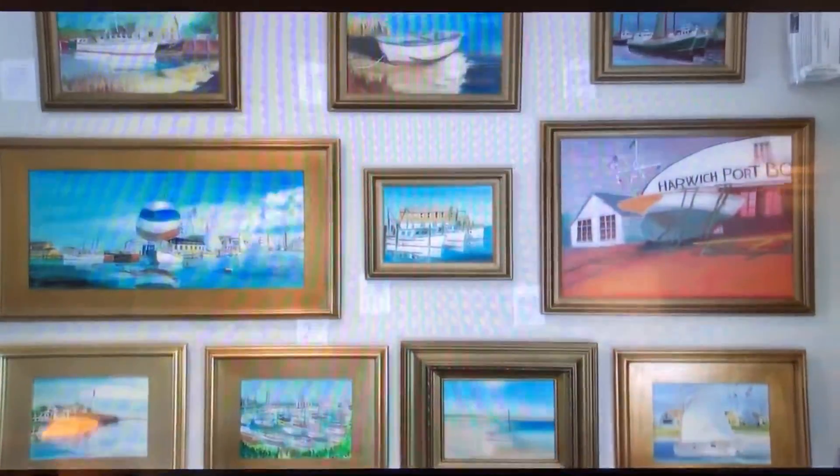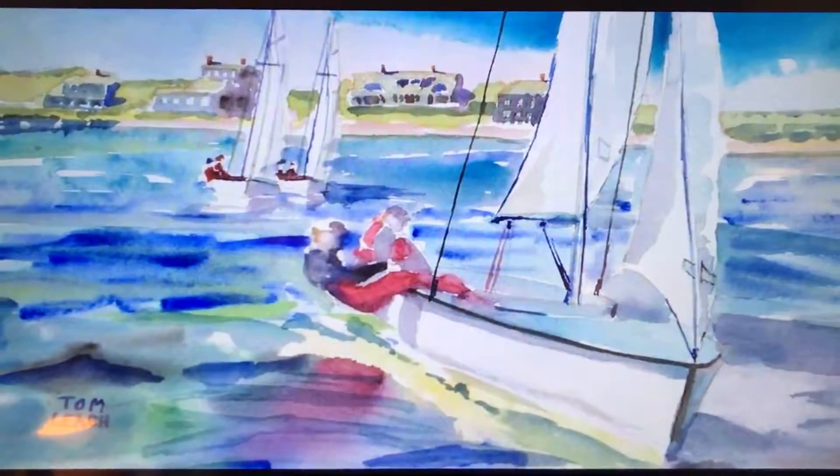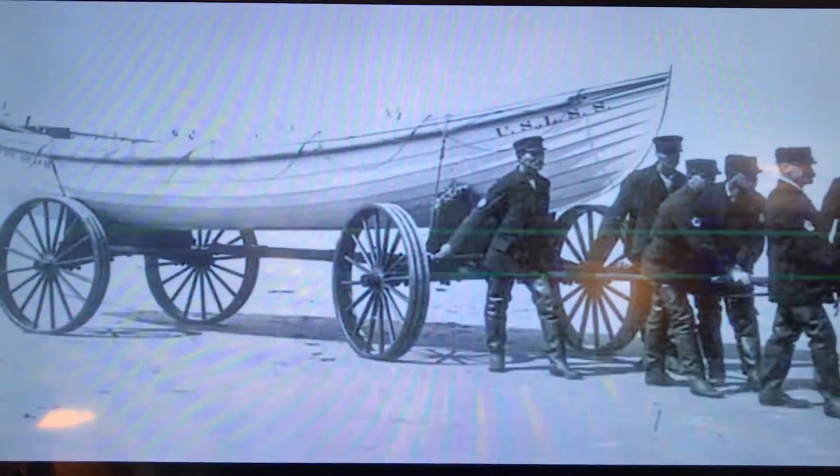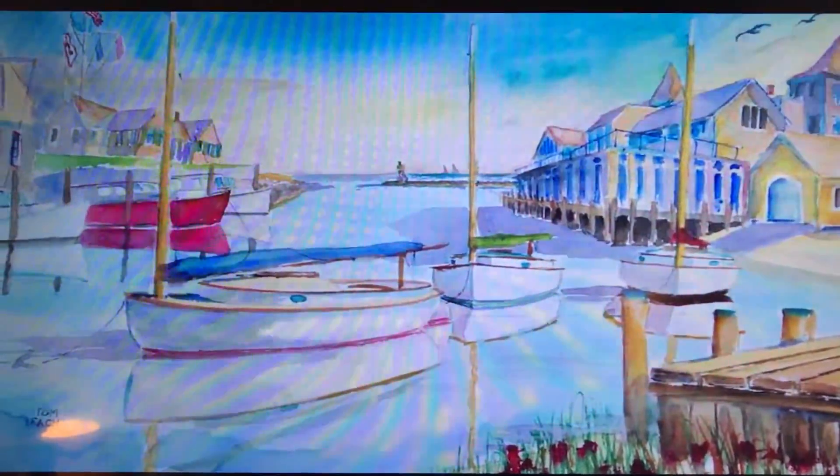There's so much history rooted into Harwich Port, into the harbors. It goes back for generations and generations of boat building that went on here. Many people don't even know about it. The Monomoy lifeboats were built here back in the 1870s. The Witcher Harbour went through a short period where it was a racetrack — it actually was not a harbour at all. It actually had salty racing that went around the one-mile course around the harbour.